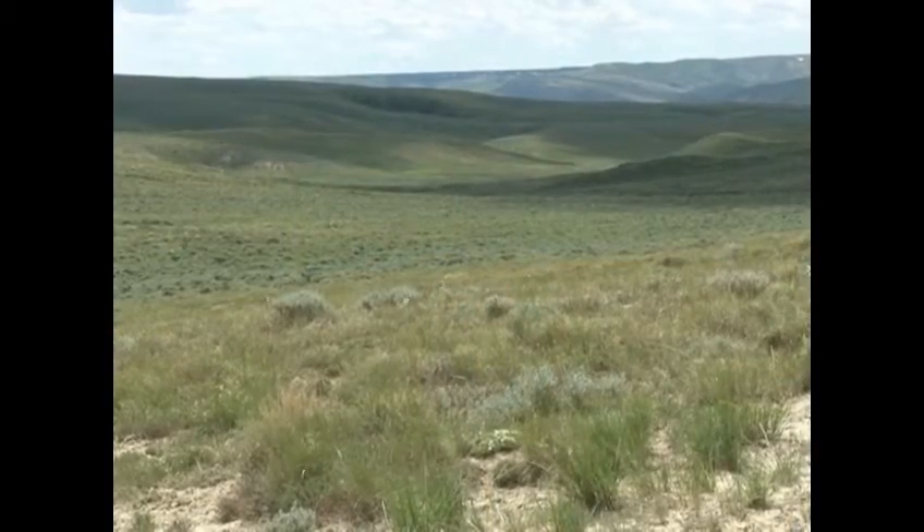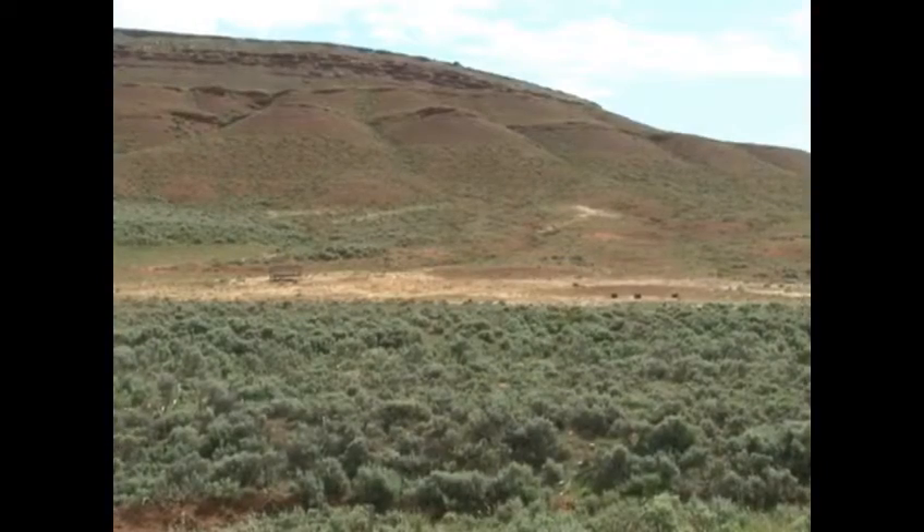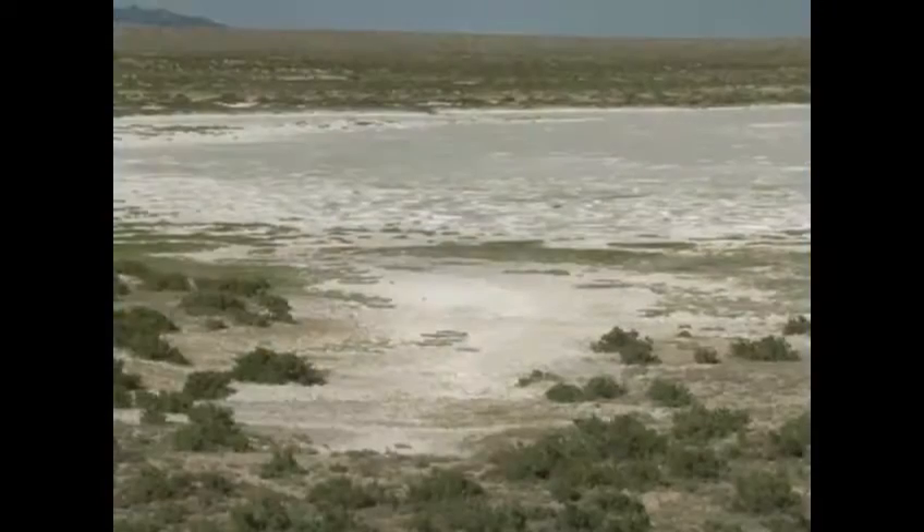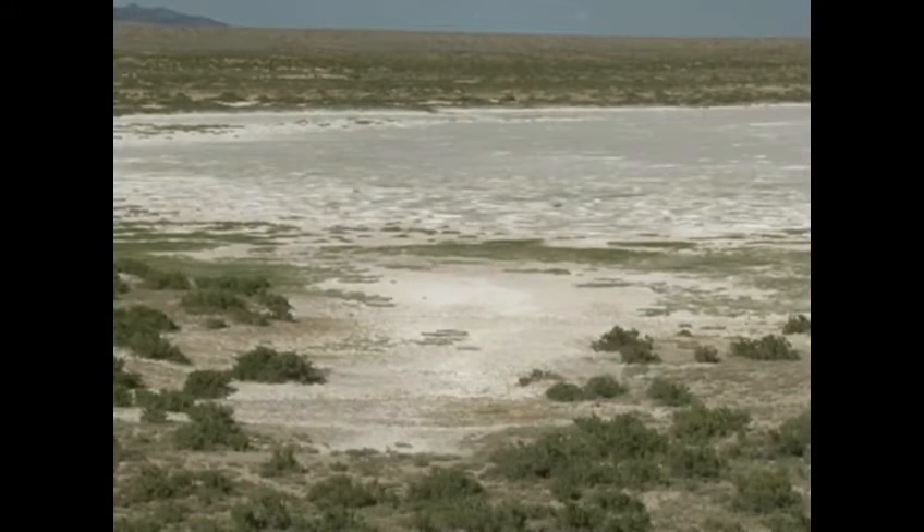However, in Wyoming's Great Divide Basin, the precipitation does not have the same fate. This precipitation falls in a closed basin where it does not reach either ocean and only leaves through evaporation.